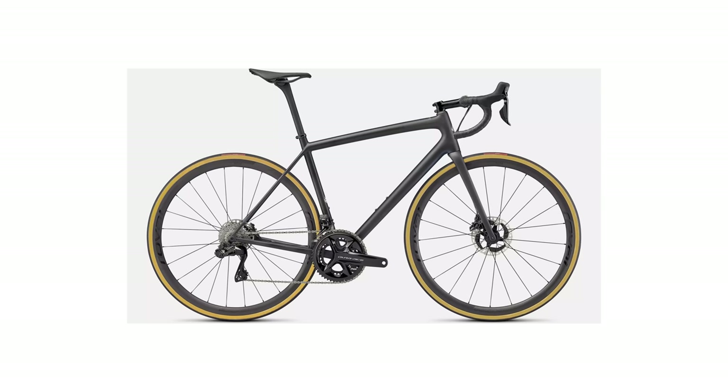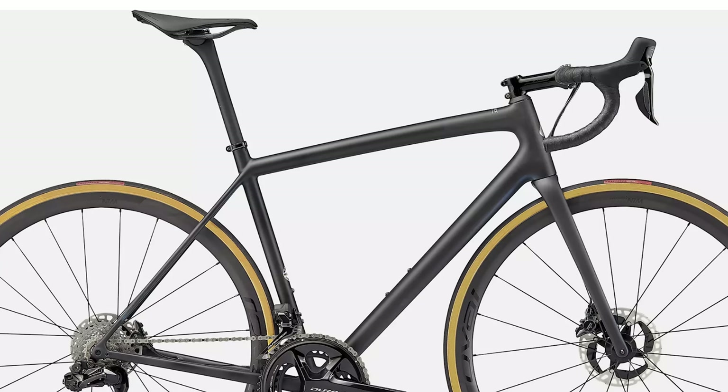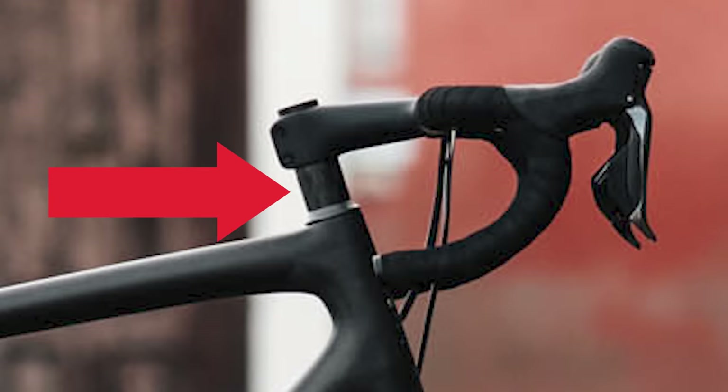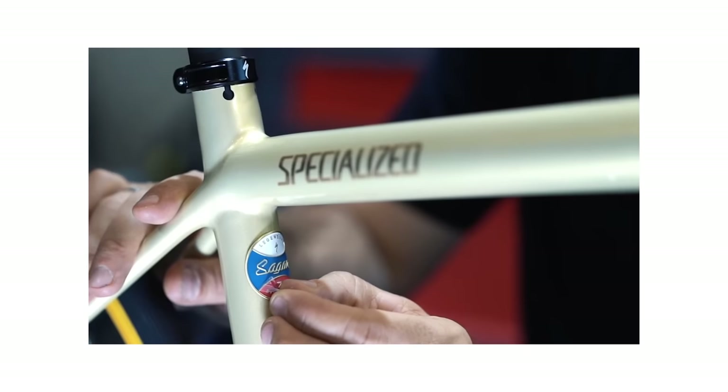This was a bike touted by Specialized as a bike for the people. Why is it built like a race bike then? It's got a short head tube, a long top tube. The reach is way too long for almost all consumers. The stack is too low for almost all consumers, which means most people riding it are going to need a load of spacers and a really short stem in order to get it to fit, compromising what would have been a really great riding bike. It's exactly the same geometry as the Tarmac, so I don't really understand why it even exists.